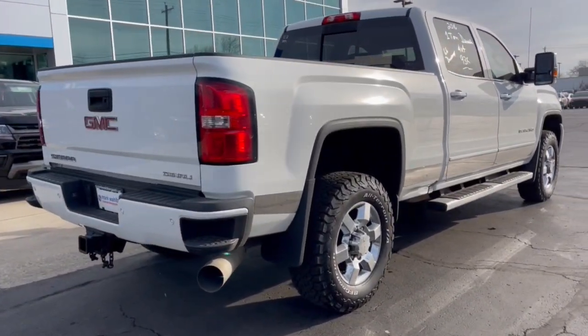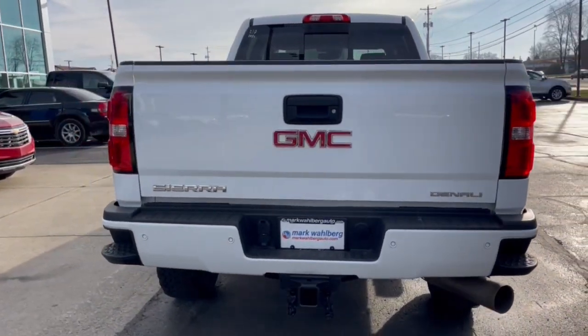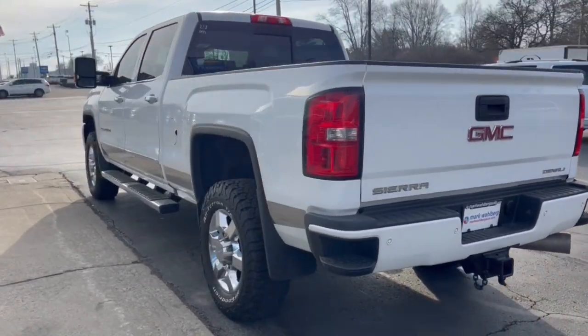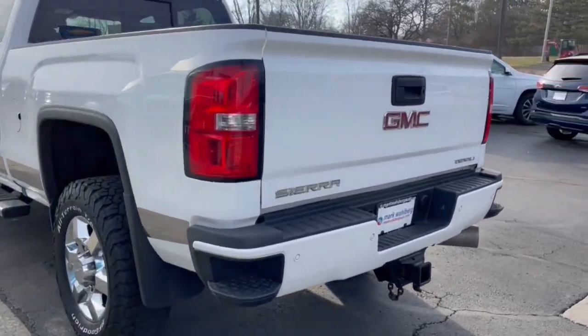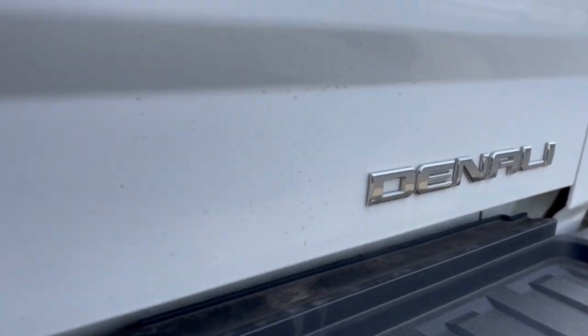These are just some of the great options this vehicle comes with: keyless entry, navigation system, bed liner, satellite radio, premium sound system, heated mirrors, fog lamps, power passenger seat, lane keeping assist, chrome wheels.